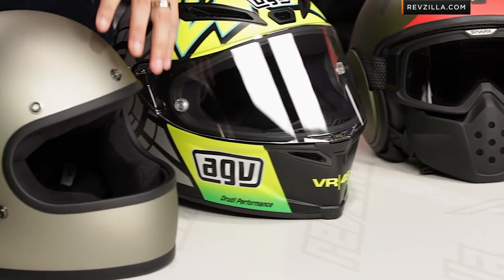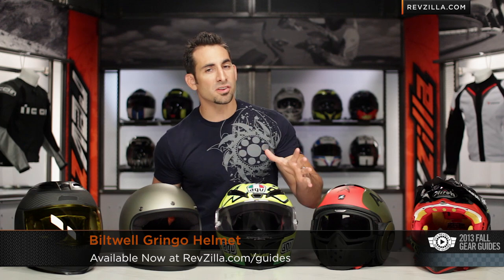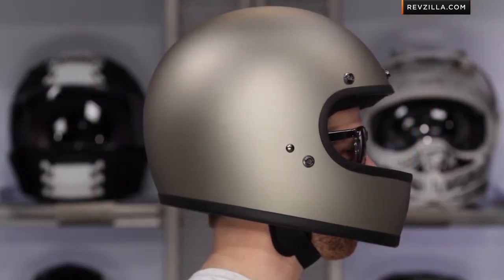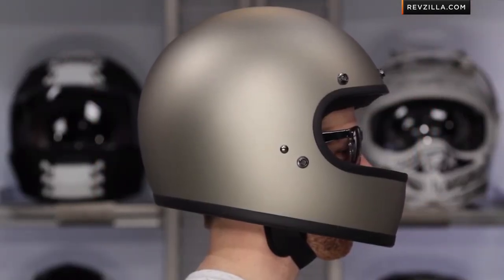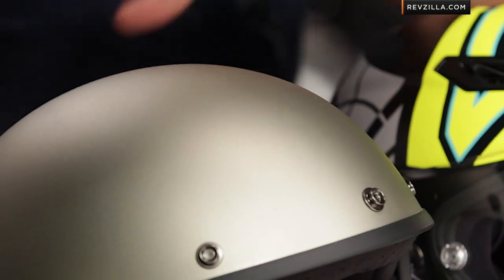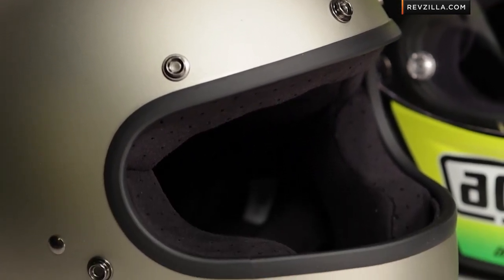Moving over to my right, next up we have the Biltwell Gringo. Clean and retro in its design, a no-frills option for a lot of the V-twin or chop crowd. You can ride it with a bubble shield or with a goggle intact. This is the titanium colorway. I've spent a ton of time riding this helmet on my own Sportster and I really like it. For around the $150 mark, they've done an excellent job creating a style and protective fit that's going to work for riders looking for a simple helmet.